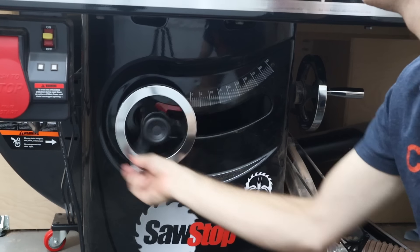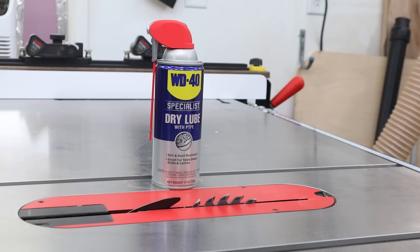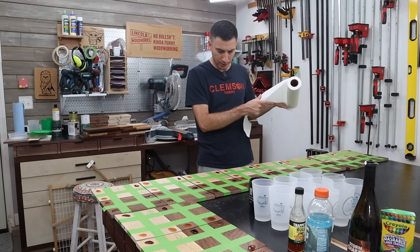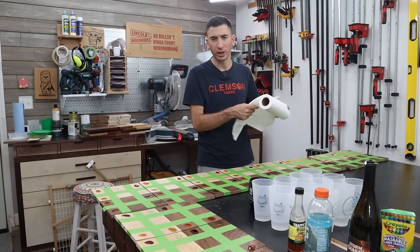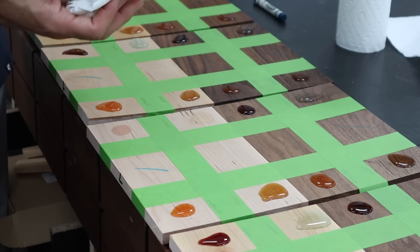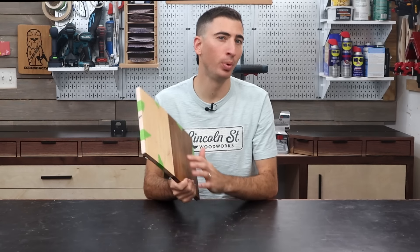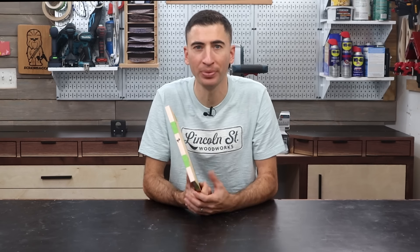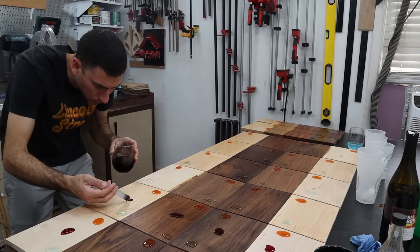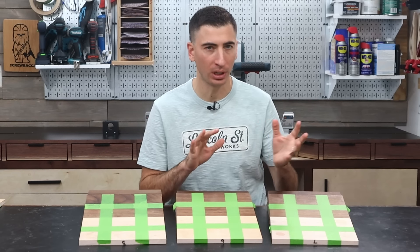A huge thanks to WD-40 brand for sponsoring today's video and making a big endeavor like this possible. Let's go check on those liquids. It smells like a night of really bad decisions in here — it smells bad. I ended up performing this test on both sides of the samples to keep this as fair as possible, and thankfully there was no variation between round one and round two. Let's take a look at the results — I'll start with the liquids because the crayon was shockingly enlightening for a different reason.